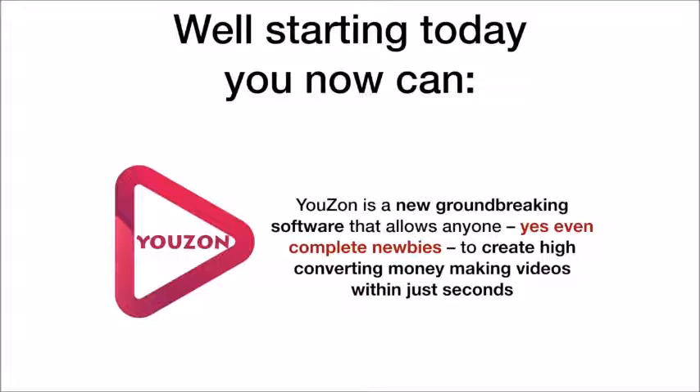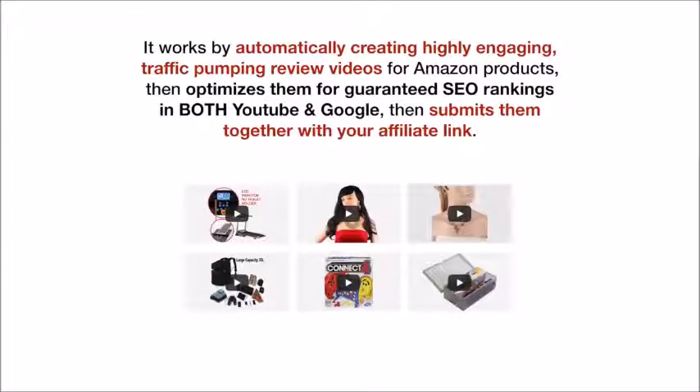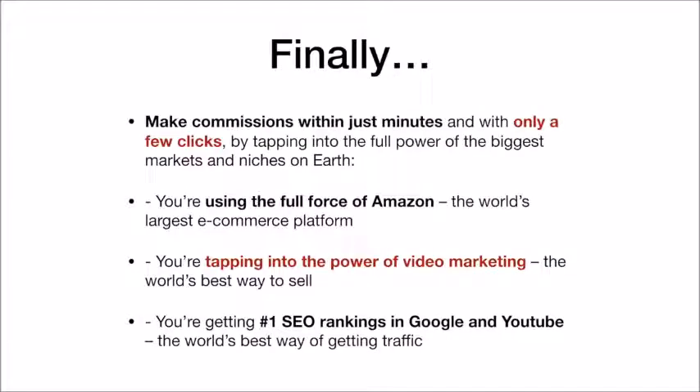Uzon is a new groundbreaking software that allows anyone, even complete newbies, to create high-converting money-making videos within just seconds. It works by automatically creating highly engaging, traffic-pumping review videos for Amazon products, then optimizes them for guaranteed SEO rankings in both YouTube and Google, then submits them together with your affiliate link. So finally, you can make commissions within just minutes and with only a few clicks by tapping into the full power of the biggest markets and niches on earth.